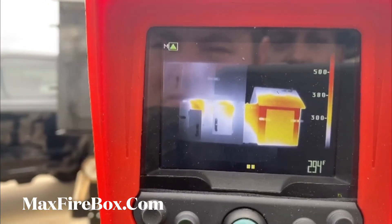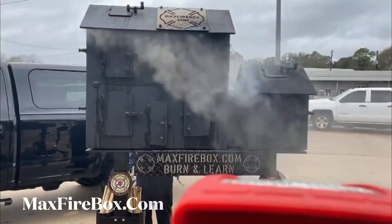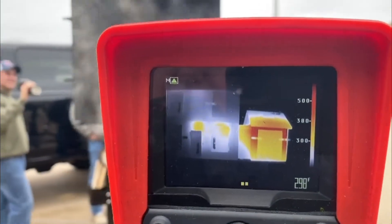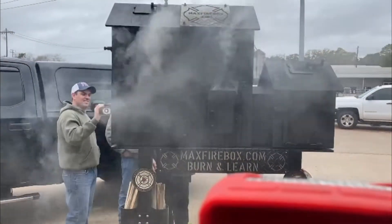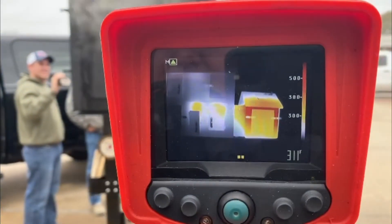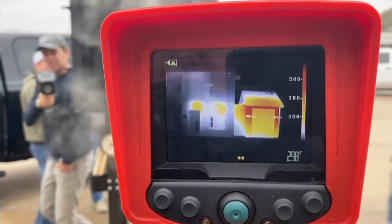You'd say that front door's on fire, wouldn't you? Oh yeah, 100% you'd say that front door's on fire. And you look at it and you can't tell. It just shows the importance of sizing it up with the thermal camera. It's beautiful.